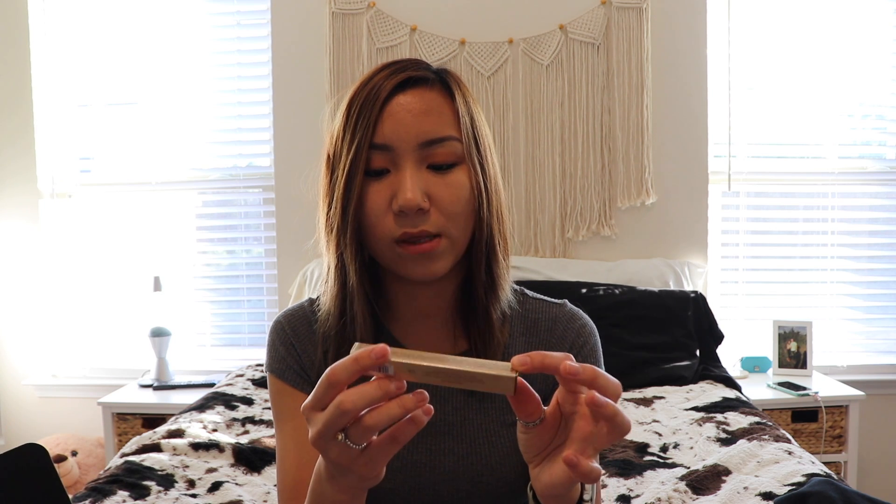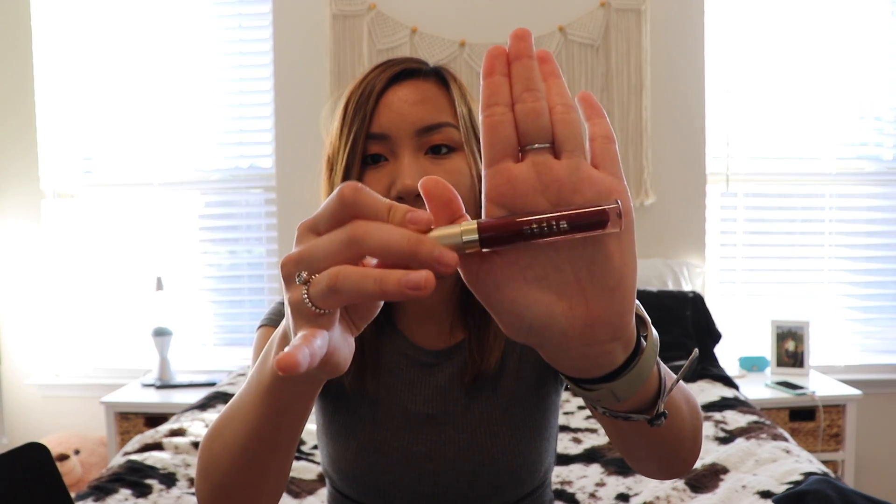The next thing I got is this D'Lo Stay All Day Liquid Lipstick in the color Rubino. This retails for $22. I'm slowly collecting stuff to do a giveaway in the future — all my BoxyCharm stuff and things I've been buying. This will probably be in there because this is not a shade I would ever wear. I wish I got the pretty pink nude one, but you can't choose what you get.